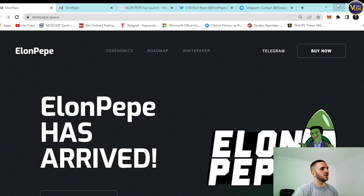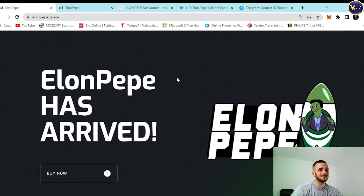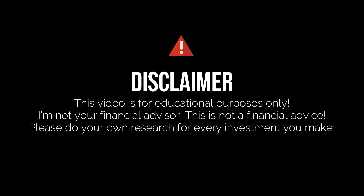Here we are — ElonPepe.Space is here. Amazing project, stunning website. Everything here is in one place as it's supposed to be, from tokenomics, roadmap, white paper, Telegram, and a Buy Now option. Everything is here. ElonPepe has arrived. So before we explore this entire project, I just want to mention that we are not your financial advisor, so make sure to make these kinds of decisions for yourself.